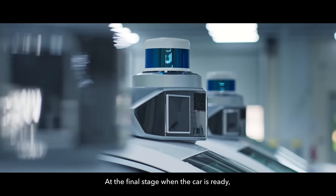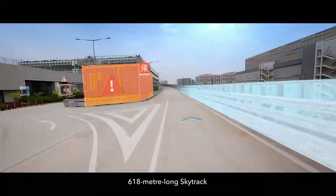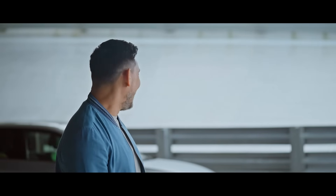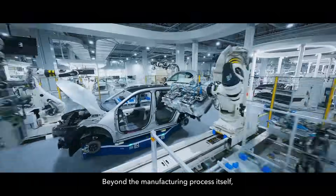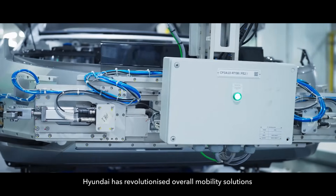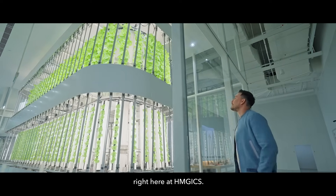At the final stage, when the car is ready, it will be transported to HMGICS's 680-meter-long SkyTrack for a quality check like no other! Beyond the manufacturing process itself, Hyundai has revolutionized overall mobility solutions, including other consumer experiences, right here at HMGICS.